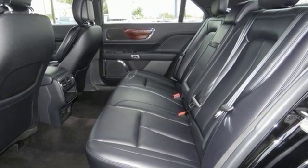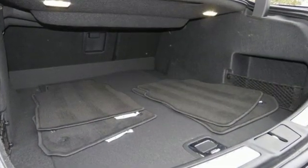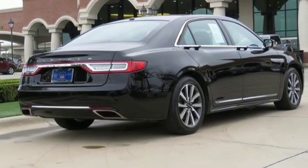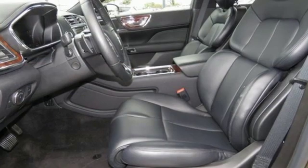Bluetooth wireless audio streaming, power heated mirrors, dual zone climate control, configurable instrument gauges, doors and push-button start proximity key.